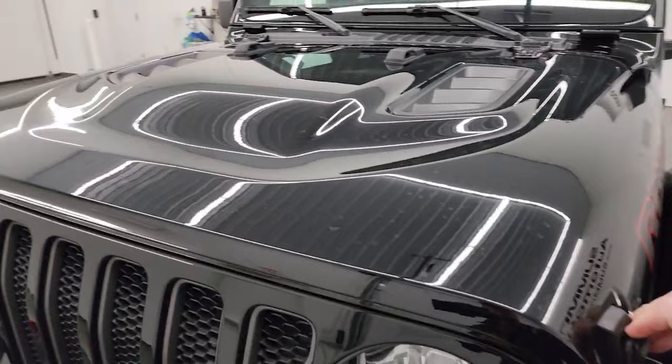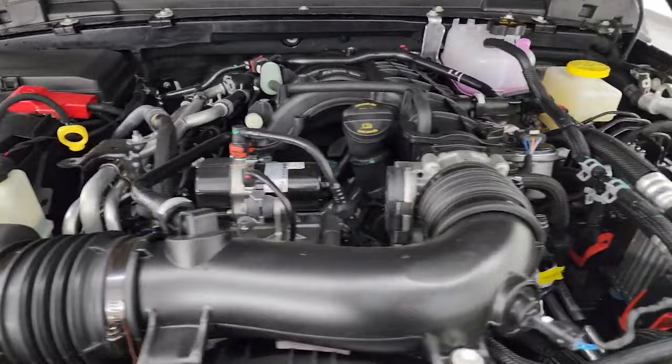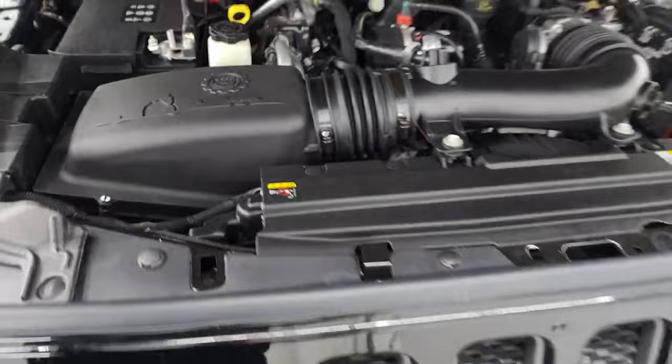Under the hood we have the 3.6-liter Pentastar V6 engine, 285 horsepower, 260 foot-pounds of torque, getting 24 miles per gallon highway and 19 city for an average of 21 MPG. This particular Jeep has the Mopar cold air intake. This one also comes with the color match highline fender flares, which I like, plus the color match hard top. You also get the rock guards on the fender, and the extensions on the fenders for that tire and wheel group.